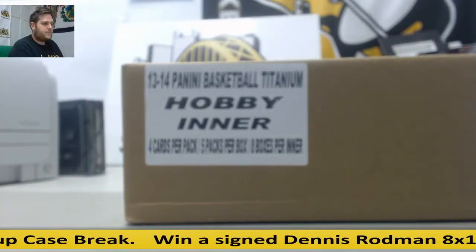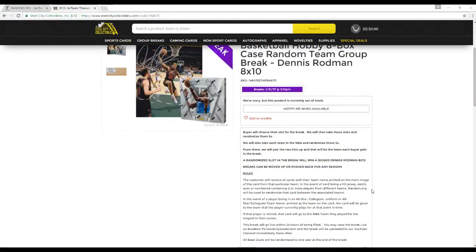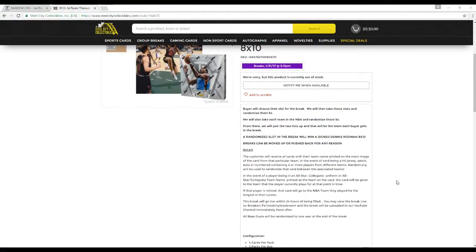Let's go to the rules real quick. Buyers will choose their slot for the break, and then we take those spots and randomize them five times. We'll take each team in the NBA and randomize those five times. From there we'll pair up the two lists so every buyer gets a team in the break. A randomized slot in the break is going to assign the Dennis Rodman 8x10. We're going to do that after the break, which may be moved up or pushed back for any reason.